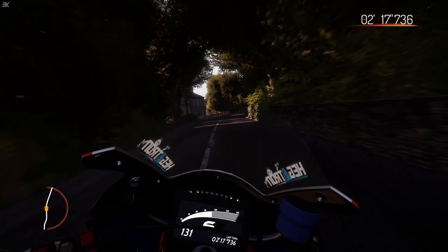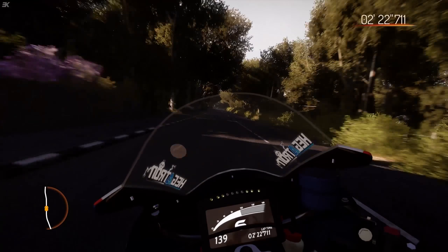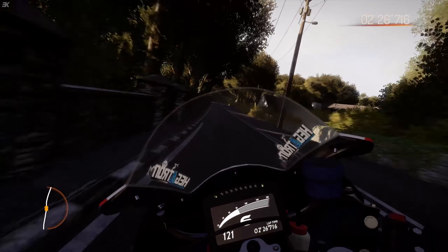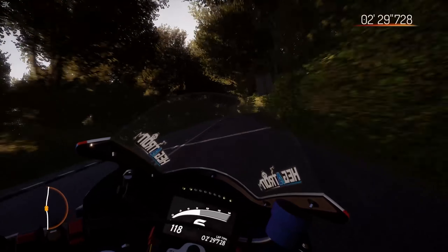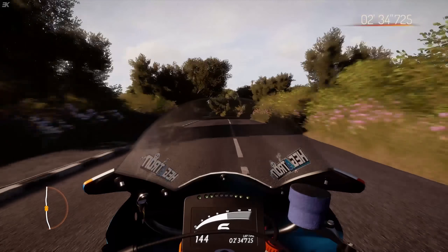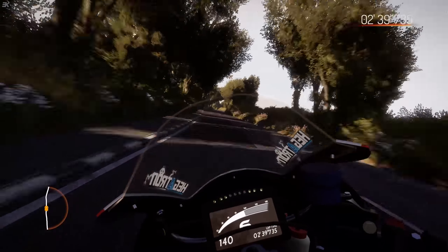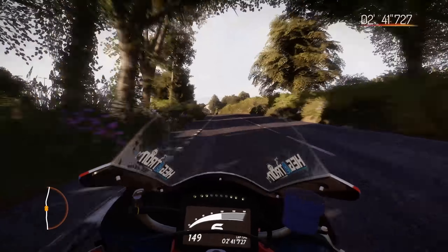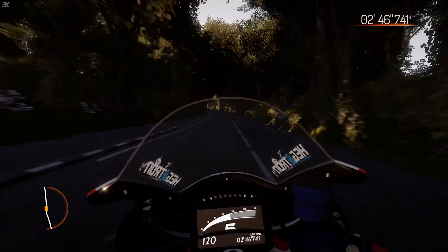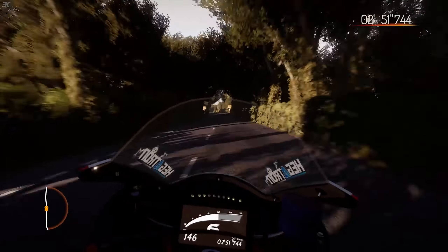We're hard on the power now. The right-hand kink — clipping the pavement. This is what this section is, just high-speed kinks. Keep it in sixth gear, build the speed up again to over 150 miles per hour. You can see I'm probably lifting everywhere into all these high-speed corners — just don't want to crash, just don't have the confidence at the moment around here, as you'd expect on our first visit.